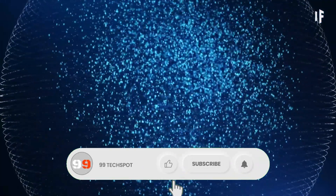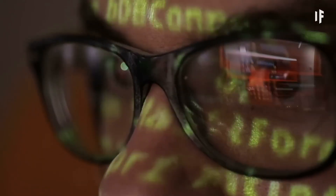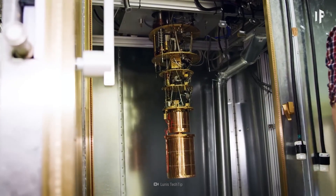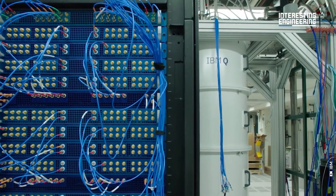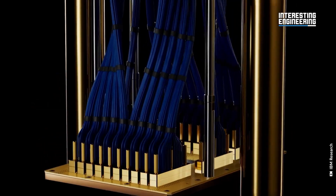Achieving quantum supremacy, as Google did in 2019, shows quantum computers' potential to outperform classical ones. Their applications range from cryptography and optimization to drug discovery, though challenges like decoherence, error correction, and scalability remain significant hurdles. Quantum computing, despite being in its infancy, promises revolutionary advancements across various fields.